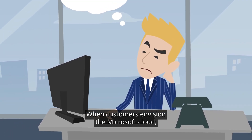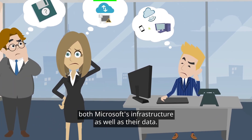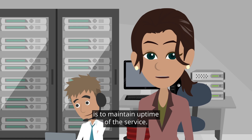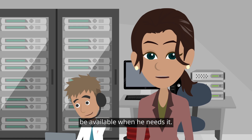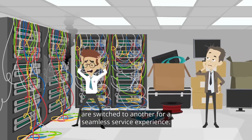When customers envision the Microsoft cloud, they have a picture of that cloud encompassing both Microsoft's infrastructure as well as their data. But what is really happening? Microsoft's primary SLA to Office 365 customers is to maintain uptime of the service. They implement replication and data center to data center geo-redundancy to ensure that the customer's data will be available when needed. If one data center fails, customers are switched to another for a seamless service experience.